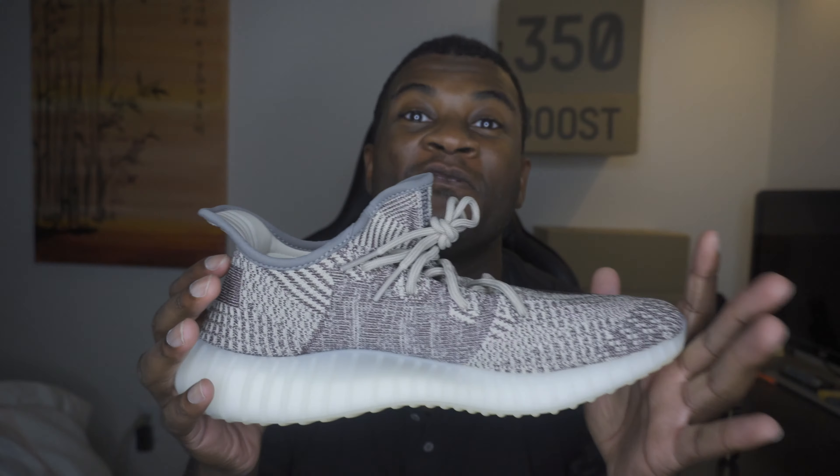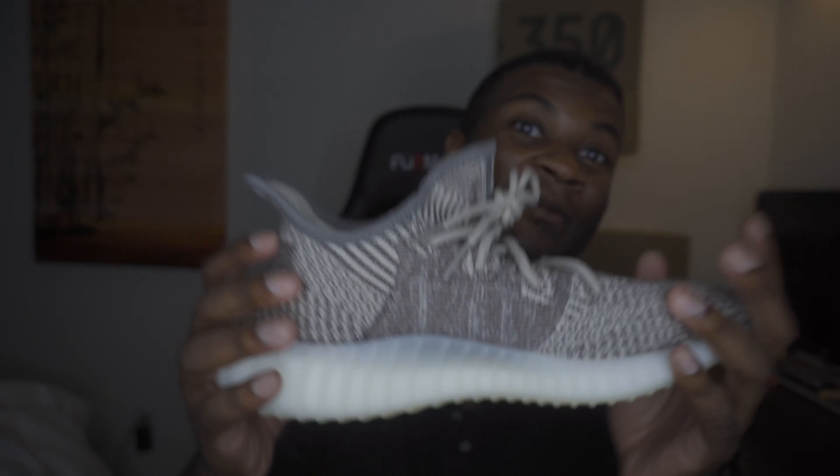Let's go. What's good everybody? This is VanGlorious and I am proud to say that we have a review for a shoe I've been waiting for a very long, long, long time. So this is the Yeezy 350 V2 Zyon. I'm going to jump right into this one. It's going to be real quick and simple because you know just how much I've been talking about them.